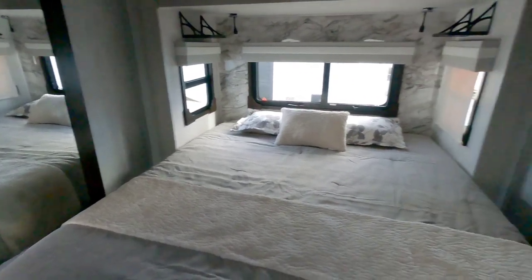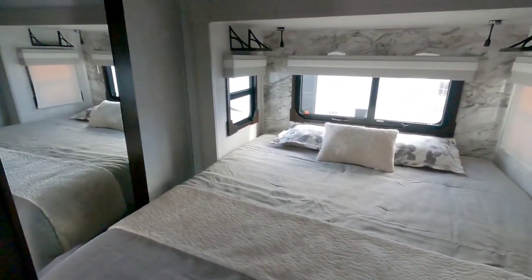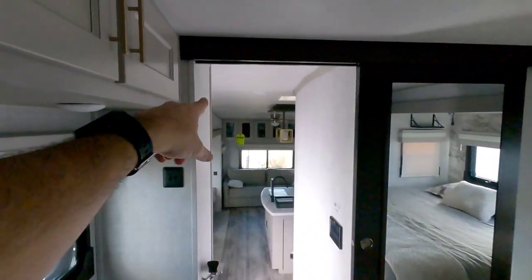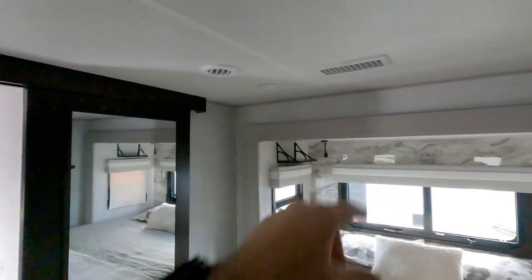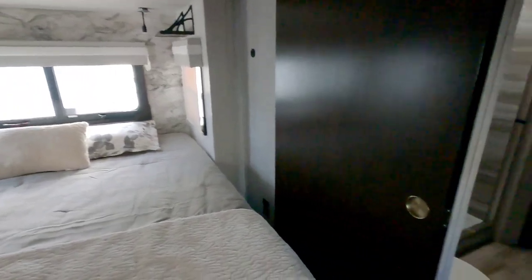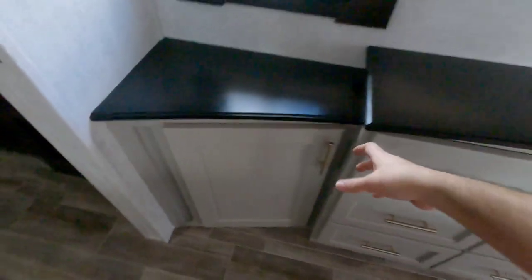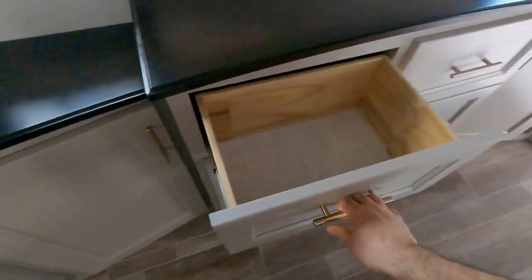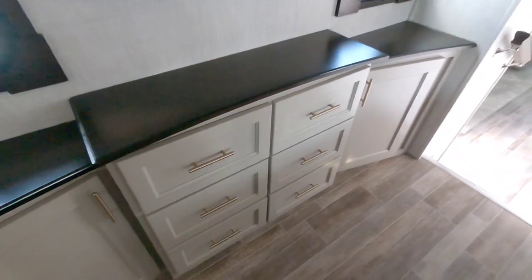Some floor plans would feature a half bath where that pantry is — it really comes down to personal preference. This has twin whisper quiet air conditioning systems — one over there and then one here inside of the master bedroom. And lots of wardrobe here — not incredibly deep wardrobe but you do get a good amount. You can fit quite a bit of stuff in here.